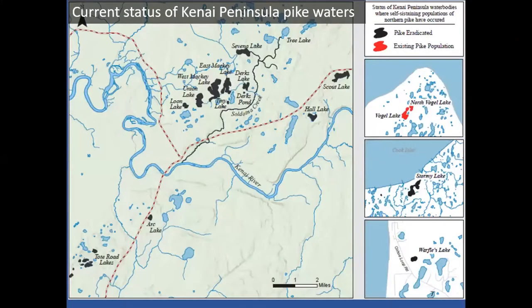This slide shows water bodies in black where we've had pike that are no longer present — we got rid of most through rotenone treatments, though some smaller lakes were cleared with gill nets. The red lakes on the right side are where pike are still present. We recently discovered them in the Miller Creek drainage just south of Point Possession, the very northern tip of the Kenai, which is the last known remaining pike population on the Kenai Peninsula.